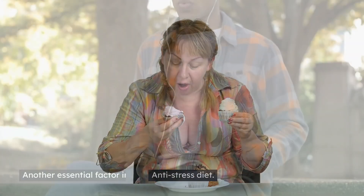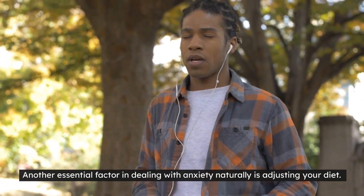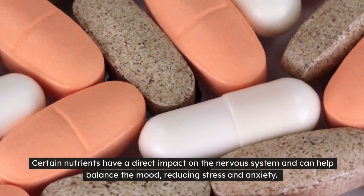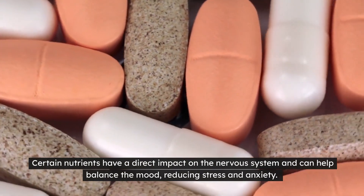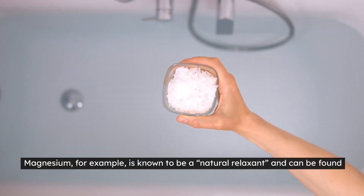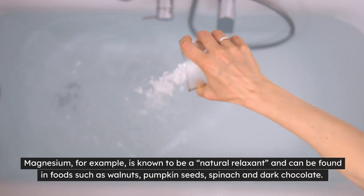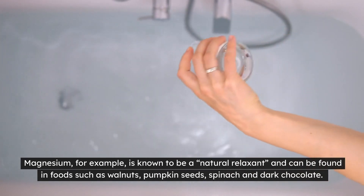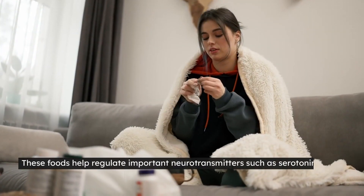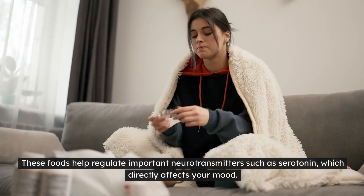Anti-stress diet. Another essential factor in dealing with anxiety naturally is adjusting your diet. Certain nutrients have a direct impact on the nervous system and can help balance the mood, reducing stress and anxiety. Magnesium, for example, is known to be a natural relaxant and can be found in foods such as walnuts, pumpkin seeds, spinach and dark chocolate. These foods help regulate important neurotransmitters such as serotonin, which directly affects your mood.